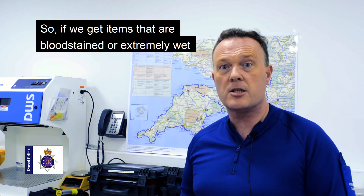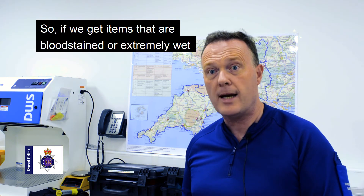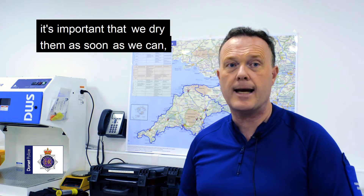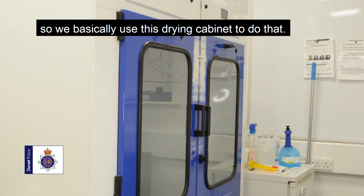If we get items that are bloodstained or extremely wet and we need to preserve them forensically, it's important that we dry them as soon as we can. So we basically use this drying cabinet to do that.